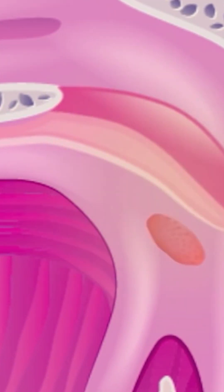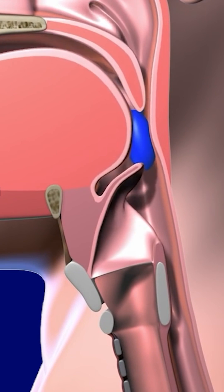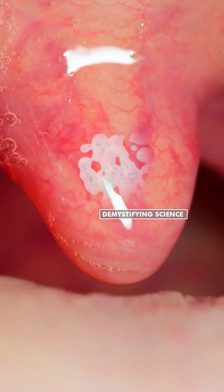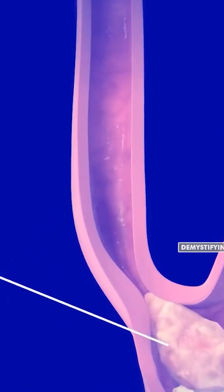When we eat food, our uvula moves to the back and blocks our nasal cavity, preventing food from entering it. Our uvula also produces a large amount of saliva that keeps our throats moist and smooth, helping us to swallow food easily.